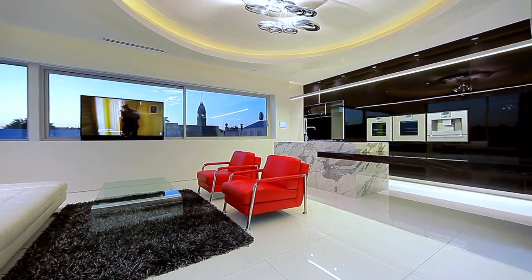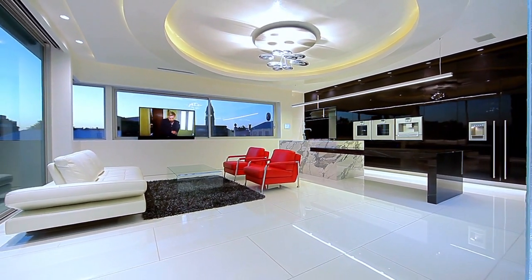In terms of the kitchen, it has a Gaggenau kitchen with the very finest appliances throughout.